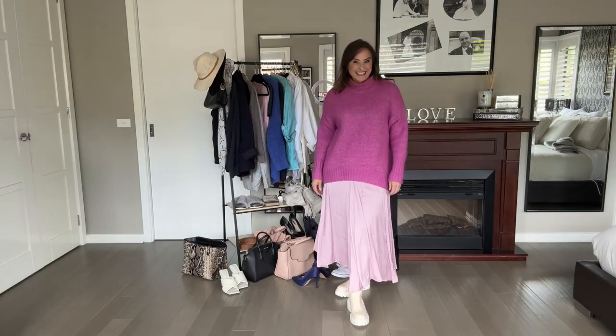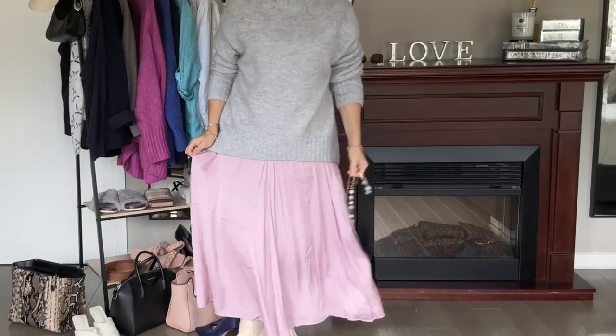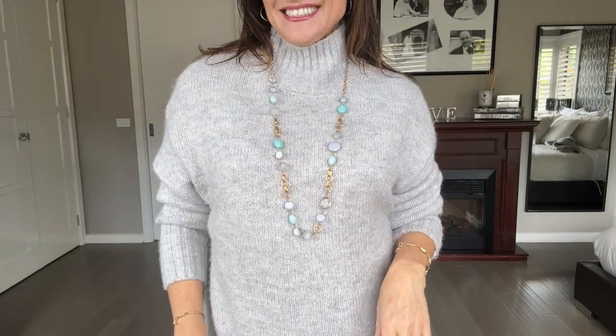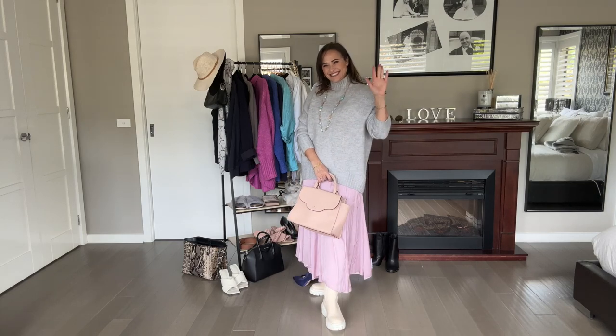Let's try some different colors. I love the combination of gray with pale pink — it is so soft but so comfortable, and the two items just go so well together. I think I just need to add a little pop of color with a necklace over the top.